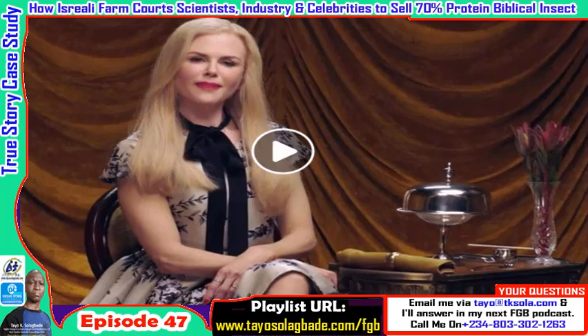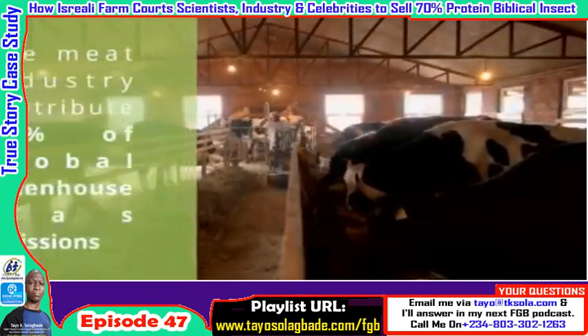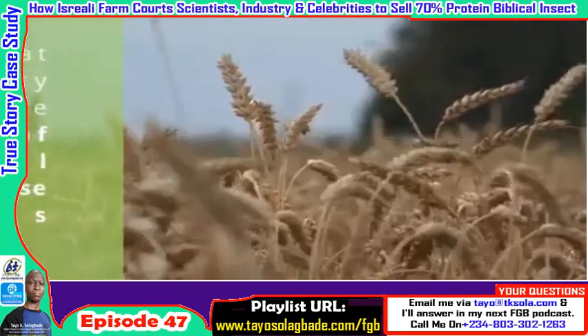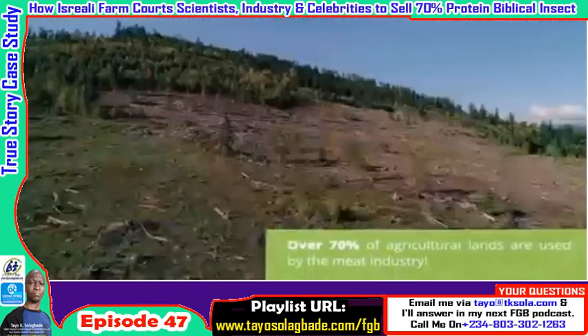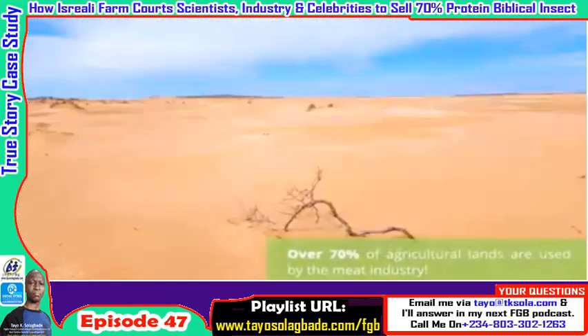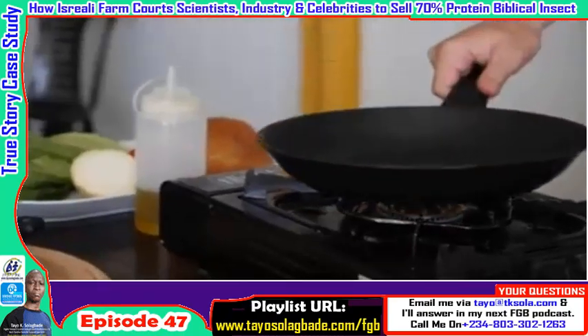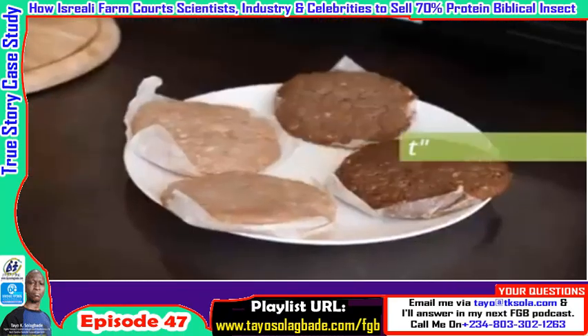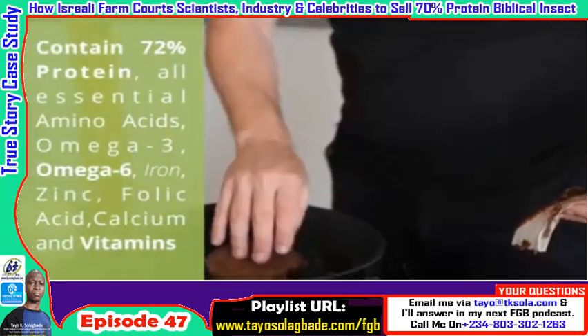This is especially based on what one particular company from Israel has been doing over the last five or so years. It's amazing. Most importantly, this insect — a biblical insect quite often mentioned in the Bible — is also eaten worldwide. I want to describe the features to you as captured by this company, and then go straight into the matter.